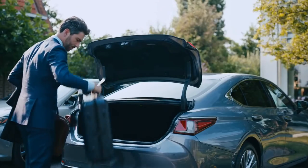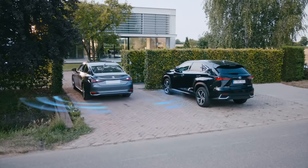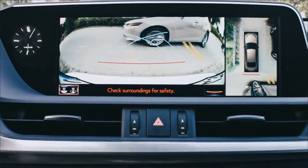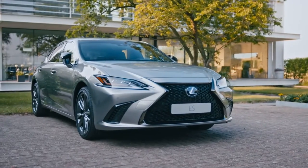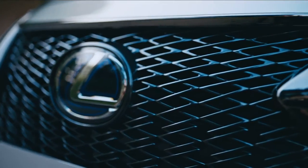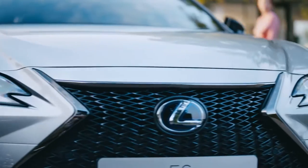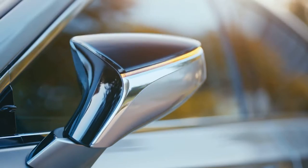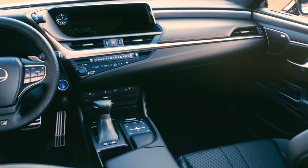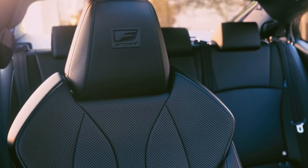Rear cross traffic alert detects vehicles approaching behind the ES, warns the driver and when necessary, applies the brakes. For those who seek an even sportier experience, the Lexus ES F Sport offers an exclusive signature grille. Smart access for seamless keyless entry. Inside, unique design and superior craftsmanship.